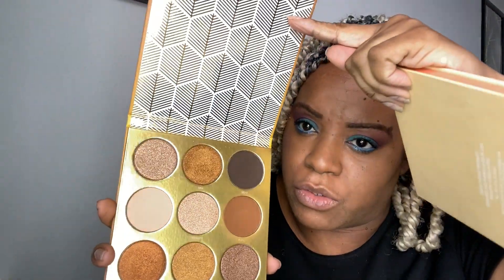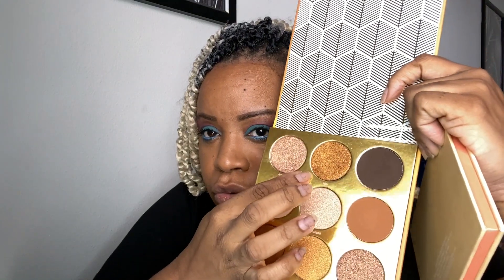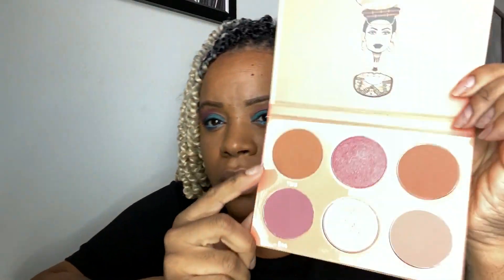For blush, I actually have two palettes from Juvia's Place already. I have this one — if you want me to do a bronzy brown tutorial, I dip into this during the summer. This is my summer one right here. There's also this gorgeous bronze palette — we can do a tutorial with that, just let me know. For this look I want to keep it really neutral, so I'm going to use this Yara brown mixed with a pink so it's like a deep brownie-pink blush.